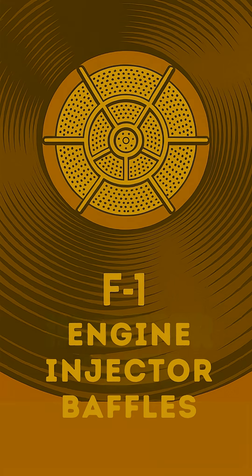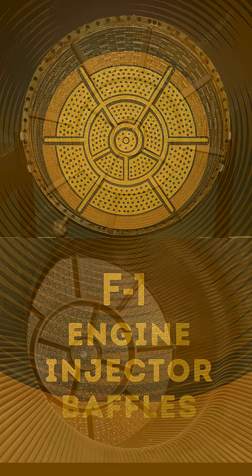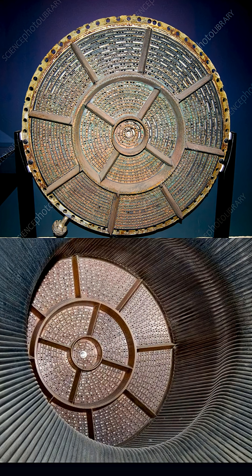This intense research led to the ingenious solution: baffles. These crucial dividers, made of copper and about 3 inches tall, are strategically placed on the injector plate. The final design featured 12 radial and 2 circular baffles, creating 13 distinct compartments across the injector's 44-inch diameter face.